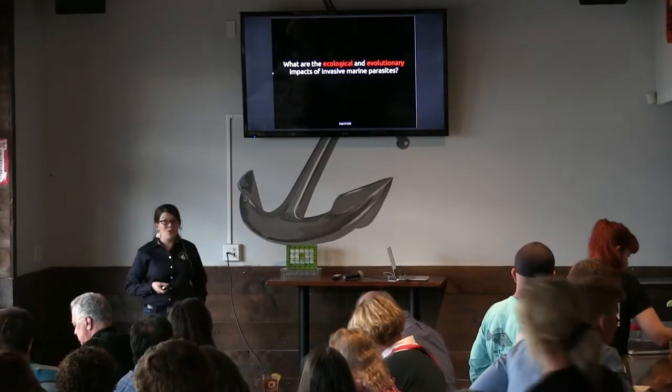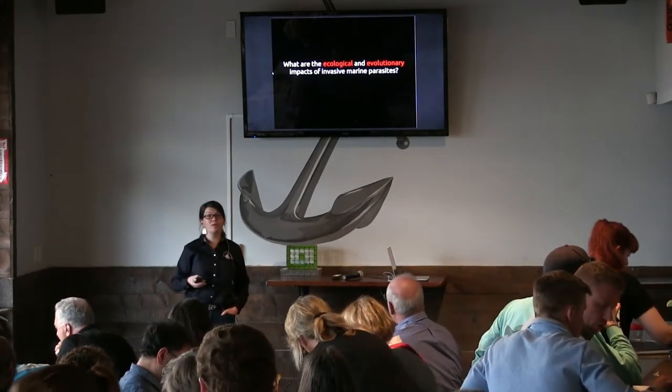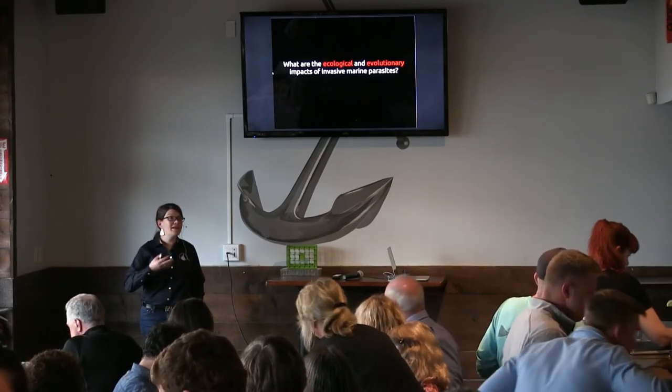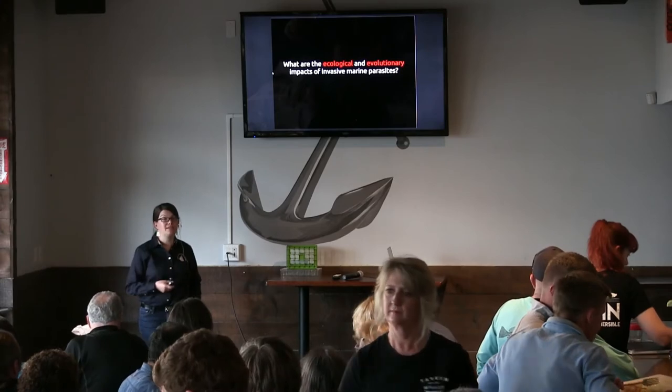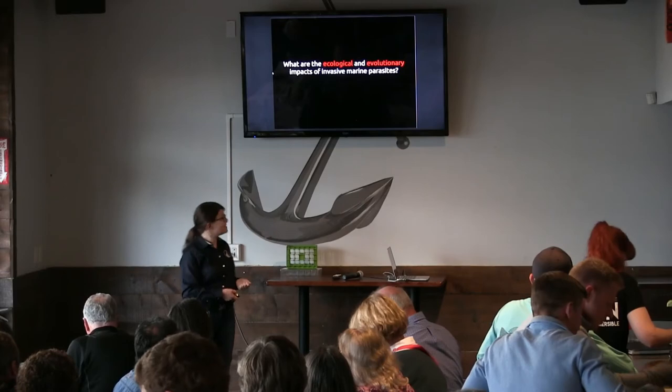My interest is in these marine parasites. We know they play an important role in marine communities, but what happens when they invade? What kind of mechanisms do hosts have to adapt to new parasites that come in? What are the ecological and evolutionary consequences of this kind of parasitism?